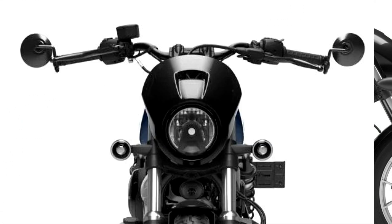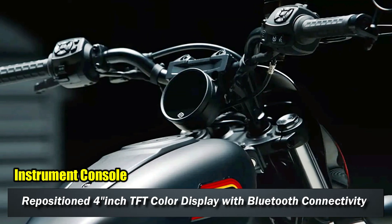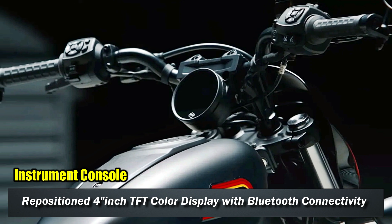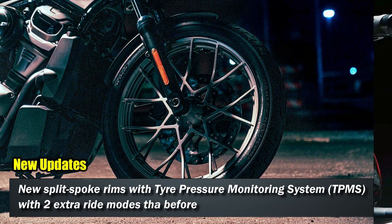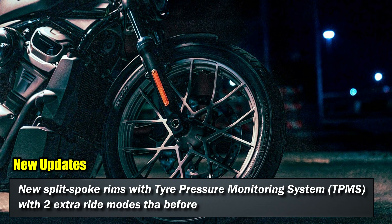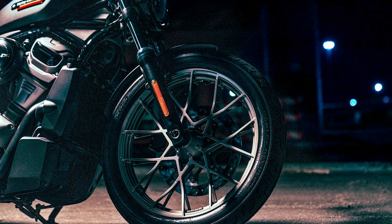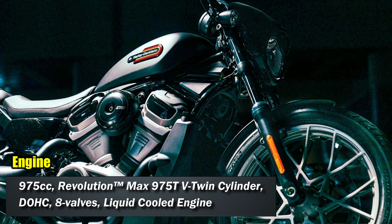One of the key features of the Knightster is its minimalist design. For the 2023 update, the Knightster Special gets a 4-inch TFT color display with Bluetooth connectivity and turn-by-turn navigation. The new update also features split-spoke rims with a tire pressure monitoring system and two extra riding modes, bringing the total to 5 riding modes.